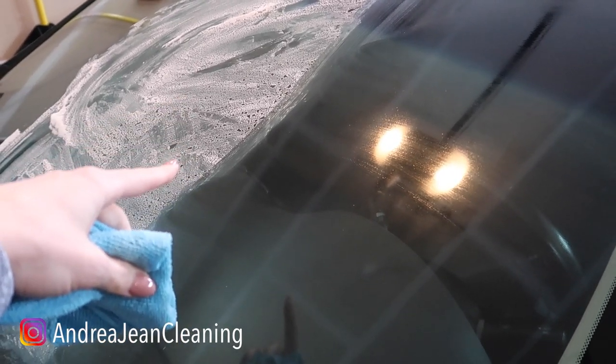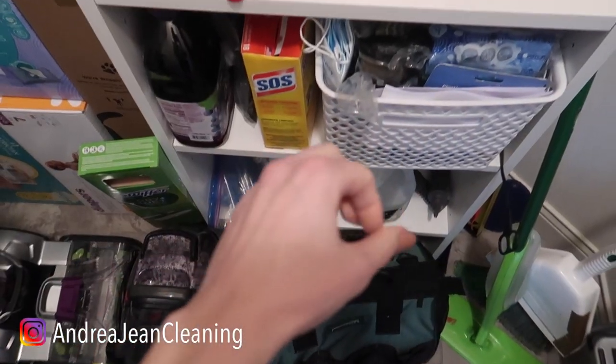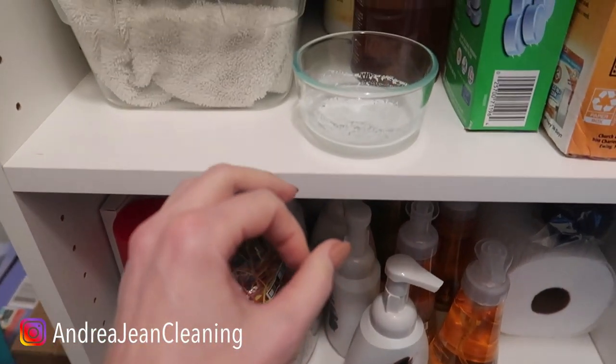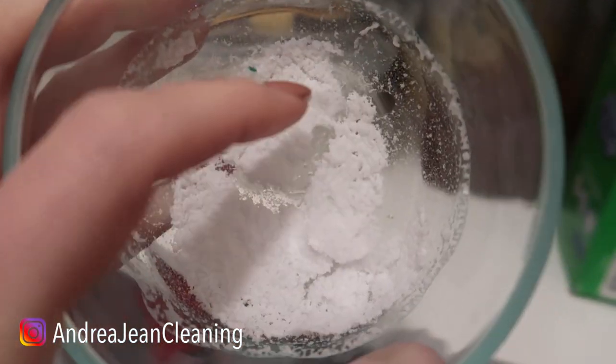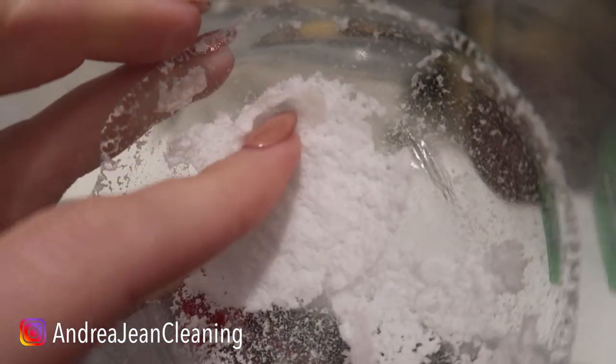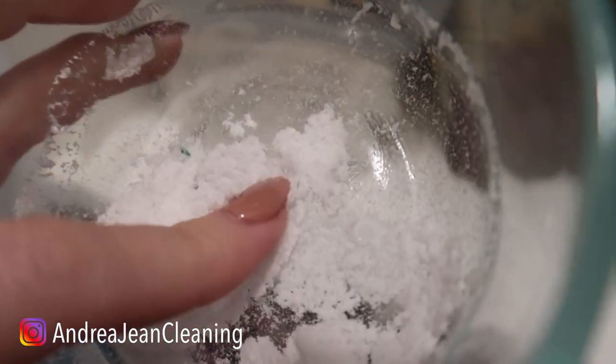Let's see what happened to the one I left out at room temperature. Taking you behind the scenes to my cleaning closet here. Let's look at this one. It's like a weird — wow — it feels really, it's kind of sticky.